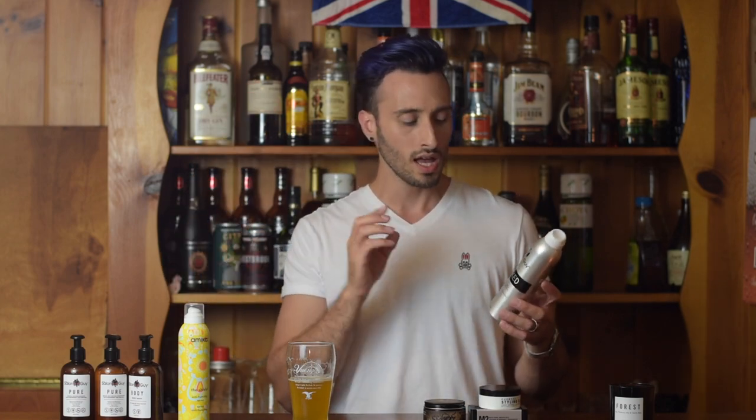Instead of using dry shampoo, I'll just use some of this — the matte effect removes some of that excess oil and shine, and it adds the hold back in. It's only a medium hold hairspray so it won't be super strong, but it is moldable, so you can spray it in and all day long just move it around and restyle it. Normally you want to spray a hairspray and leave it alone, but that's not the case with this stuff. I like it because it's different — it's kind of a two-in-one dry shampoo and hairspray.